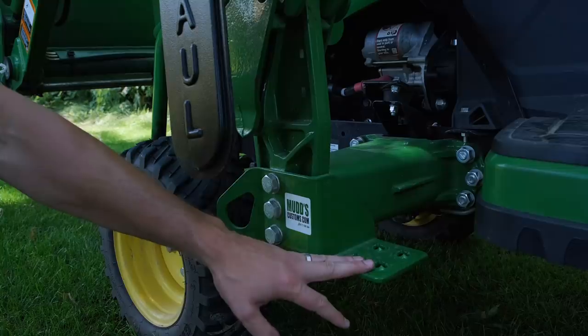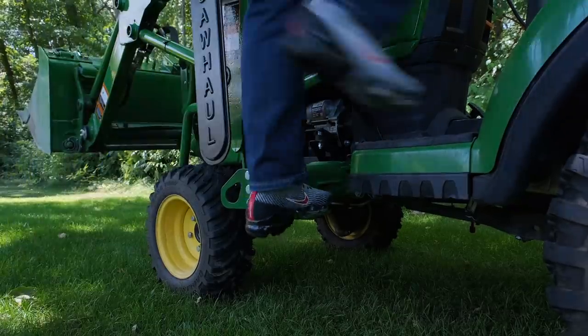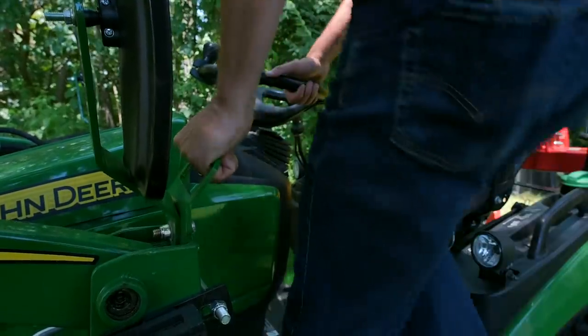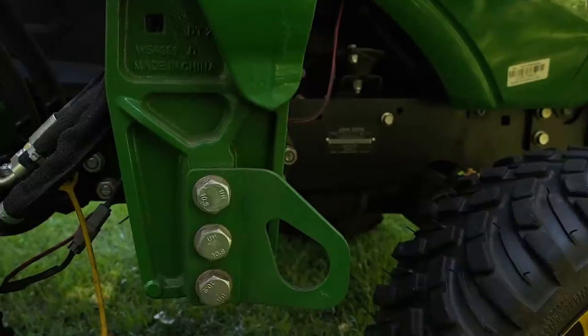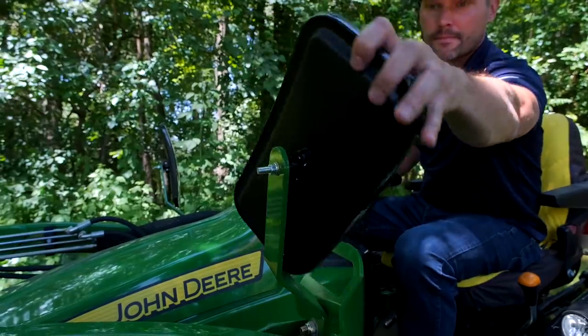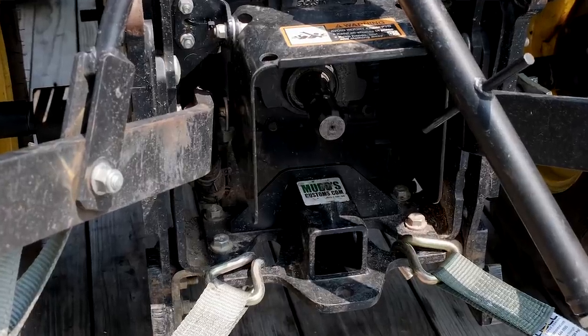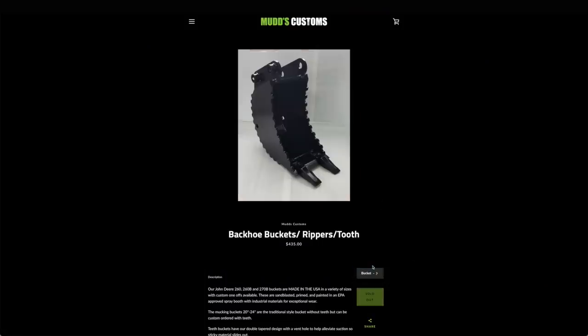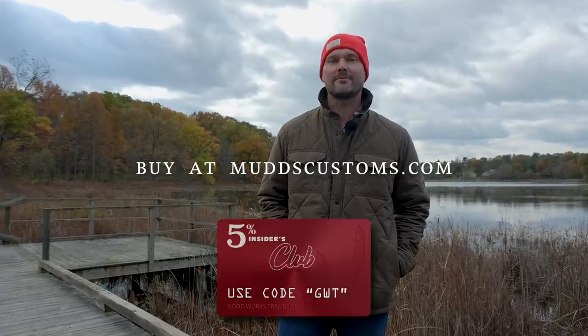Muds Customs is next — a small business out in Iowa, primarily focused on John Deere tractors. Our 1025r is decked out with a lot of their stuff: grab handles, a step, mirror extensions, a rear receiver and tie-down points, front tie-down points. You can also get backhoe buckets, trash can movers, and all sorts of other things. If they don't have your tractor brand yet, drop them a line — and save five percent using code GWT.